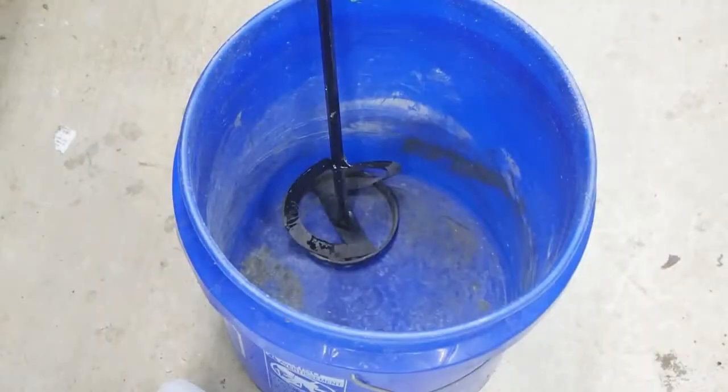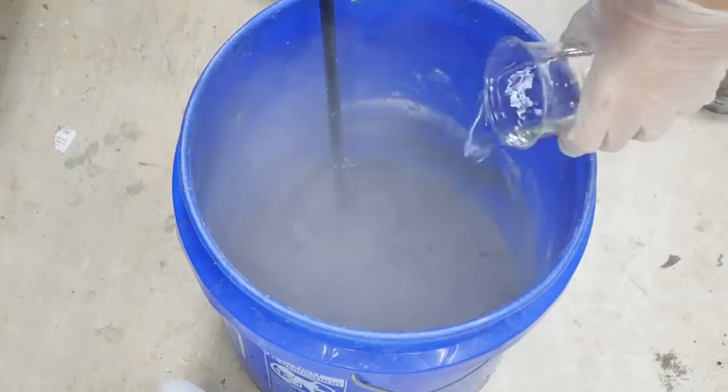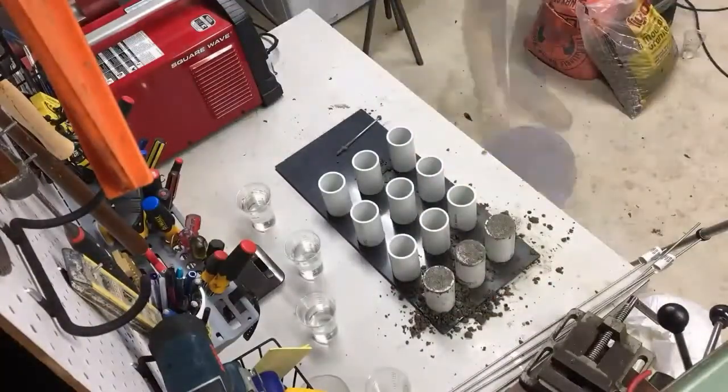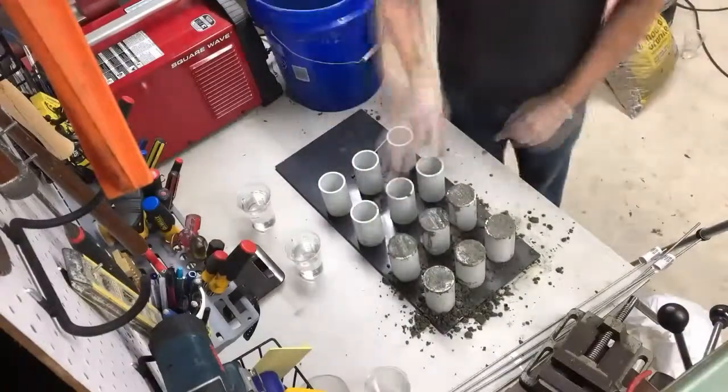I love that terminology because it communicates just how much effort can go into developing a concrete formula that has the traits and characteristics needed for a specific application. One of the most obvious knobs you can turn on a mix design is how much water is included. Obviously, the more water you add, the easier it flows into the forms, but this added workability comes at a cost to the concrete's strength.